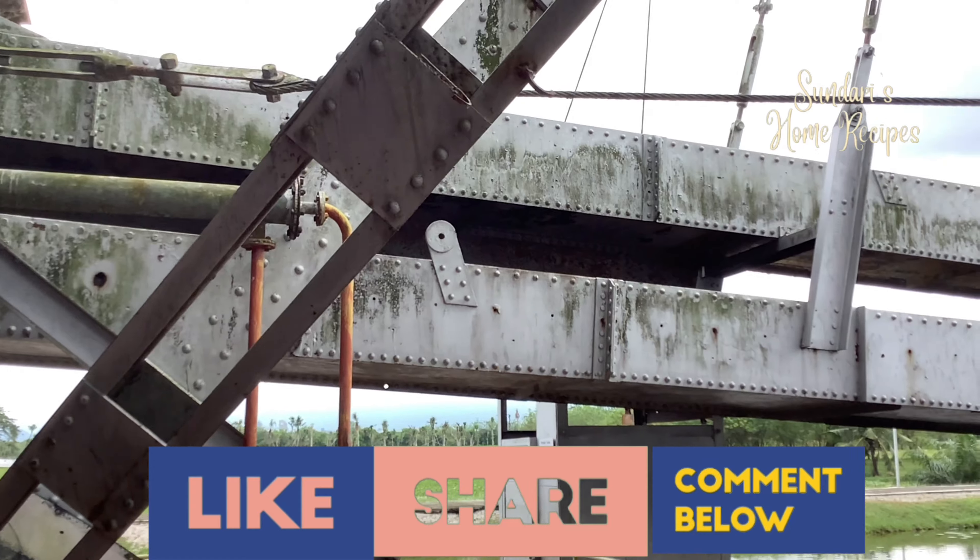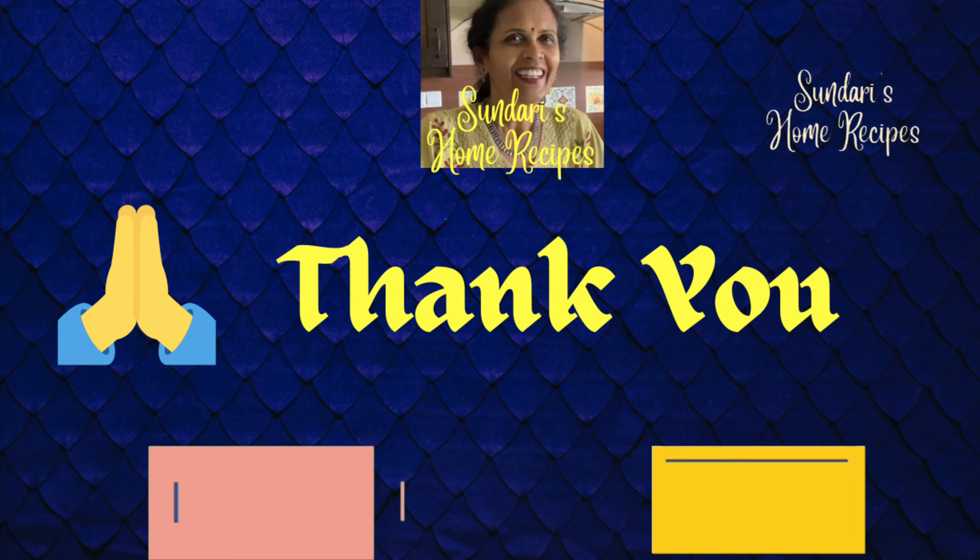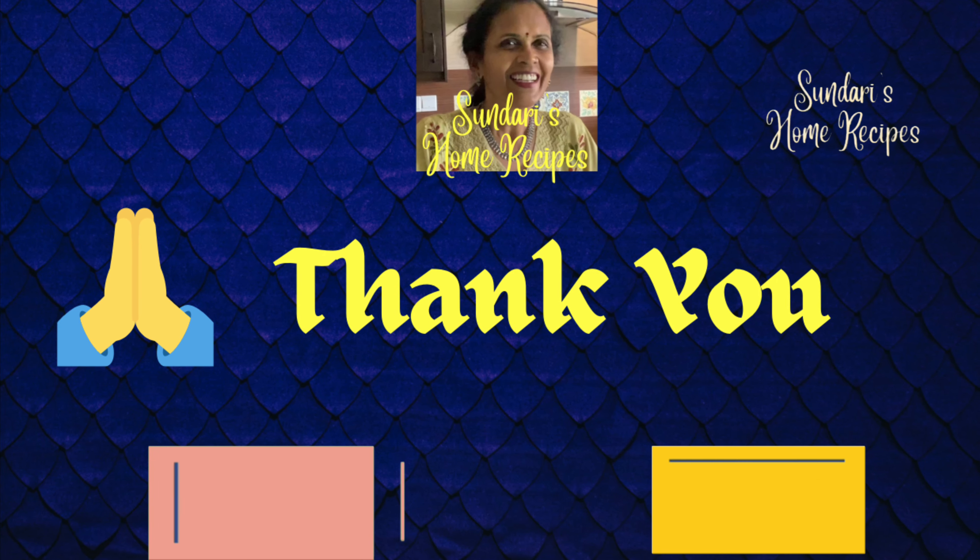And that brings me to the end of this video. I hope you all have liked this video. Do give me your suggestions and feedback.